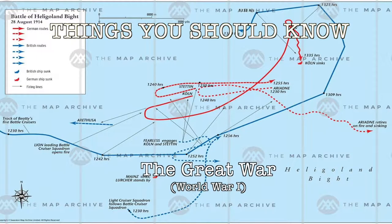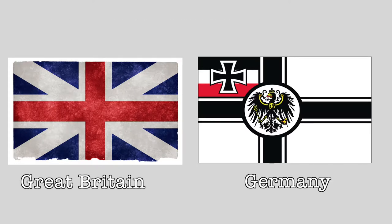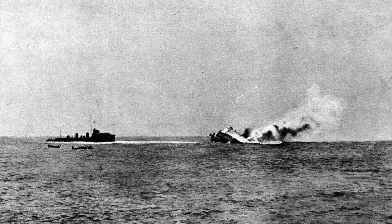Welcome to Things You Should Know: The Great War. Today we're going to talk about the Battle of Heligoland, fought between Germany and England, located near the German naval base on the northwest German coast on August 28, 1914. This was the first naval battle in World War I.